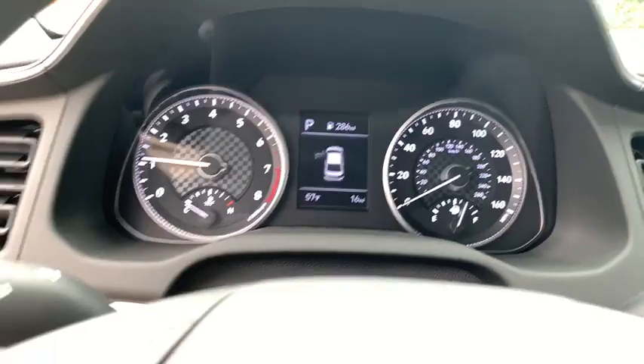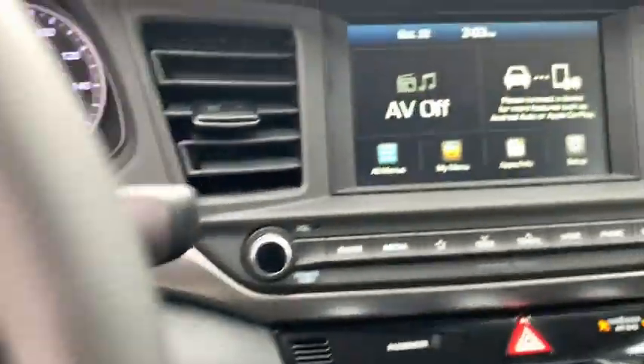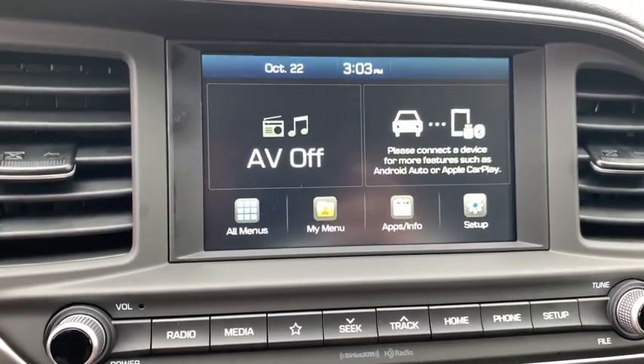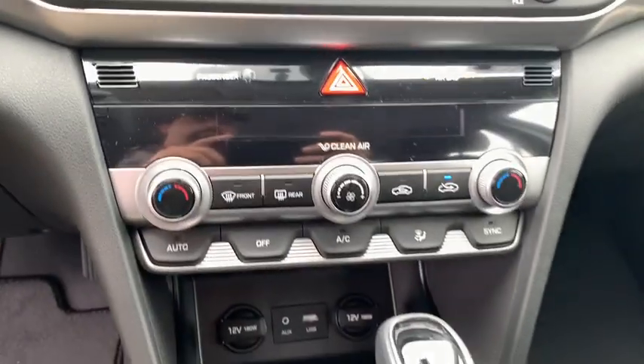Security system, rear window defroster, panic alarm, overhead console, remote keyless entry, carpeted floor mats, brake assist, tachometer, cargo net, front bucket seats, front reading lamps.